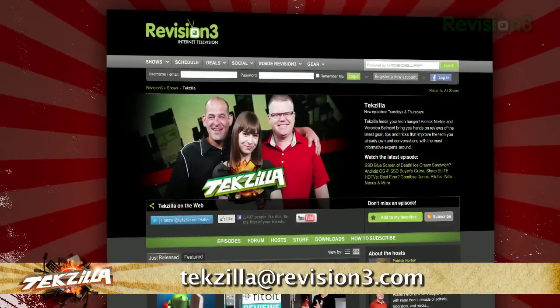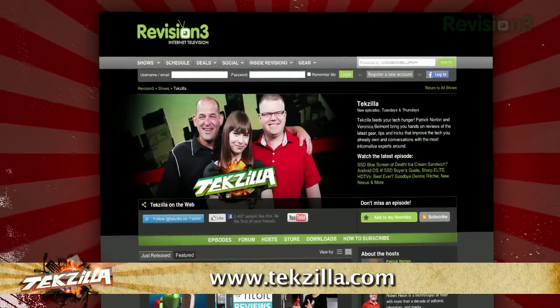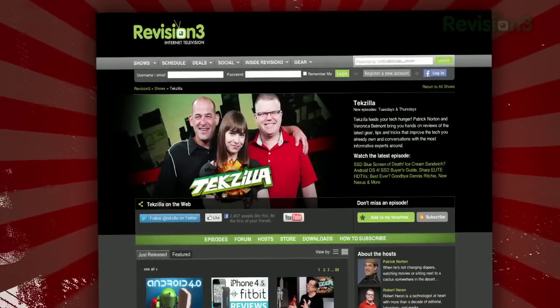If you've got a tip for us to pass along to the rest of the TZ crew, just email us at texilla@revision3.com. And don't forget texilla.com — it's the place to find more tips, tricks, product reviews and how-tos.